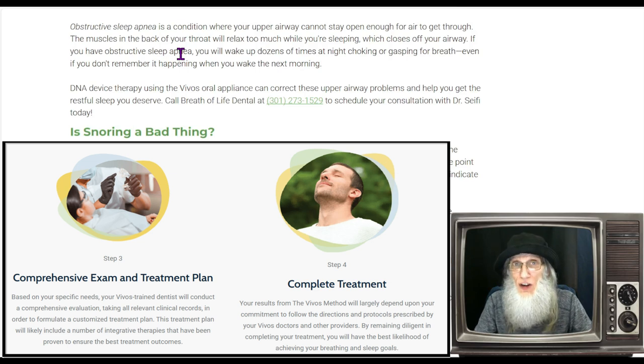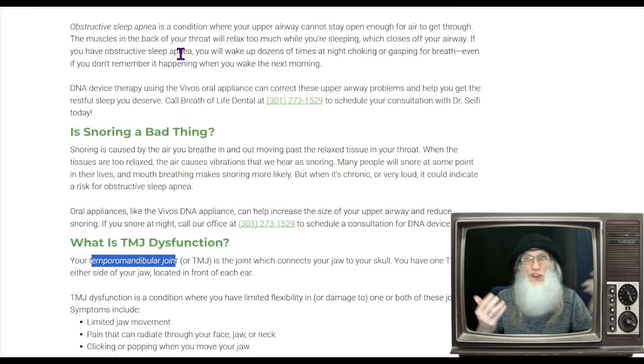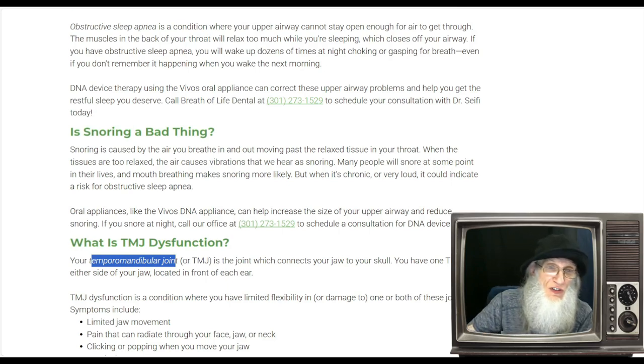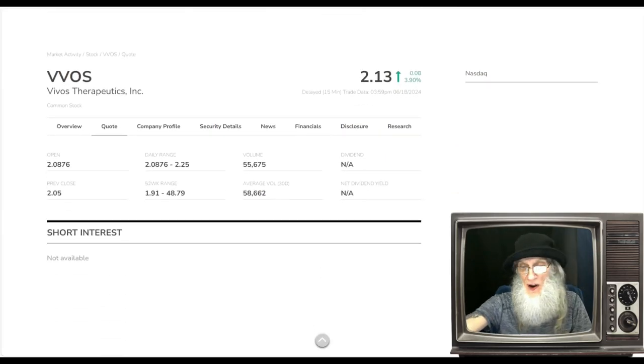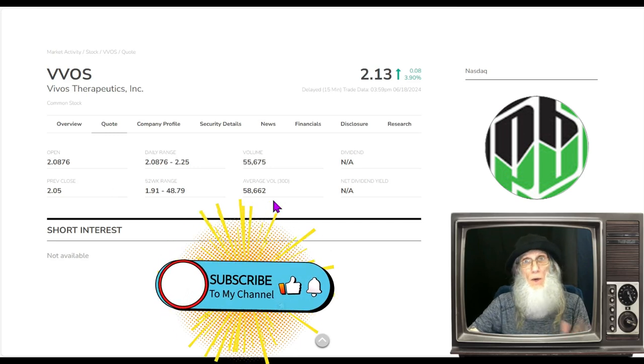At this point in time, all you see are dentists using this. Think about that — if you were having a sleep problem, even if you also had a dental problem, you're probably not going to go to your dentist to take care of your sleep problem. That's not where most people would initially go. But now they're starting to do business where people actually go to get help for sleep — and I'm going to share that with you as soon as we look at the stock.